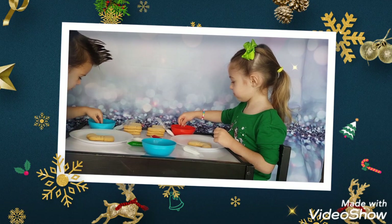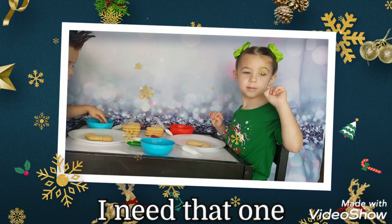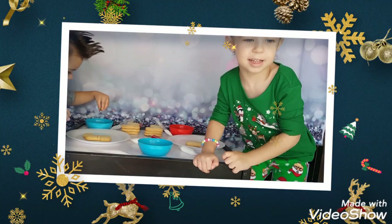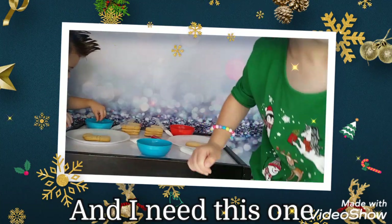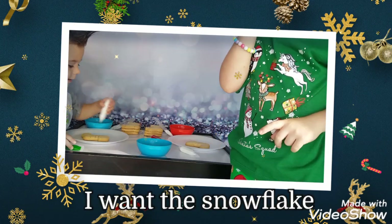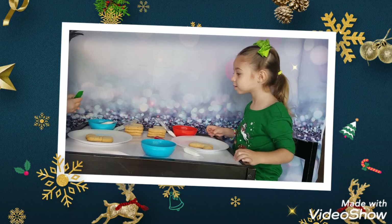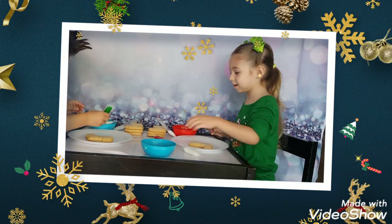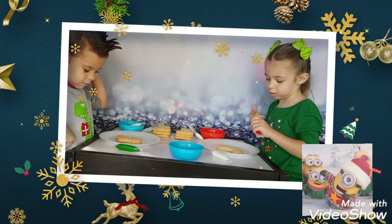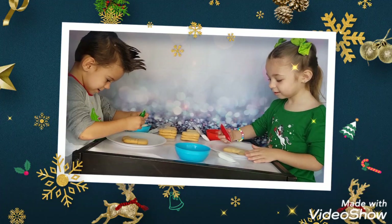Okay, here we go everybody. The ingredients are ready and now we're going to start frosting our first cookie. They're using this as the model — it's very sophisticated. So let's see what happens. You're going to do this one, the snowflake. Okay, go! Let's try and do it. Easy does it.